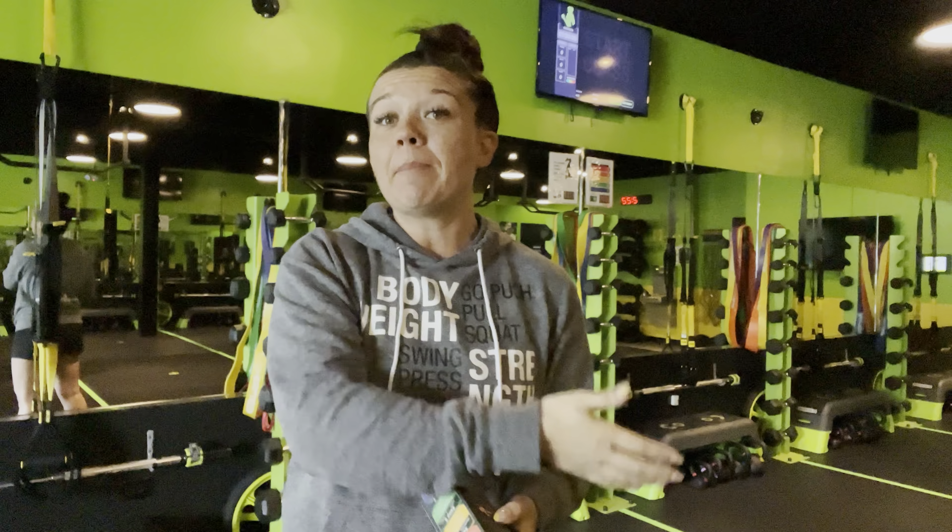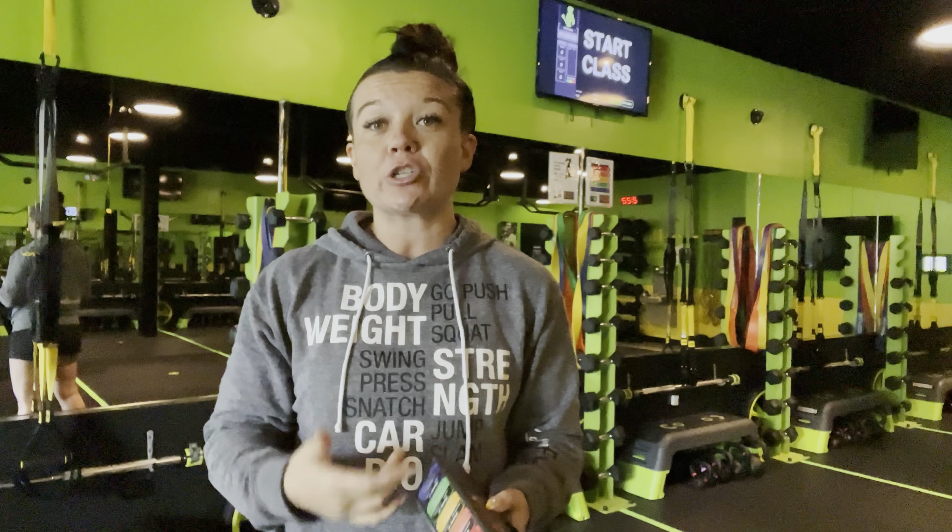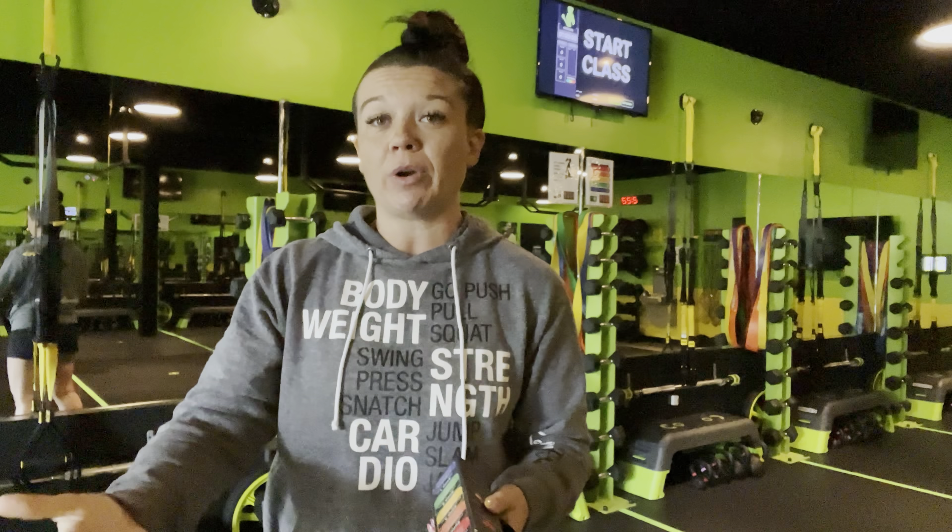Now for the member, the importance of having a heart rate monitor is you actually get to see how much work you're putting out. You also get to track how many calories you're burning. If you're tracking your food and nutrition and all those things, you can understand what a calorie deficit would look like for you, especially if you've done an in-body scan here.